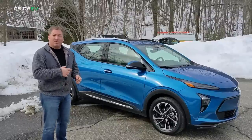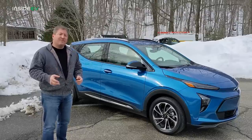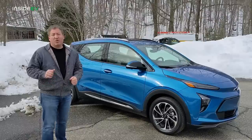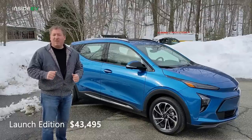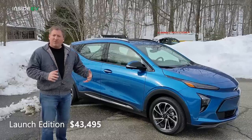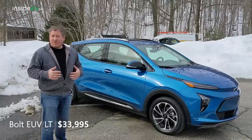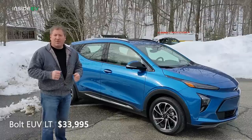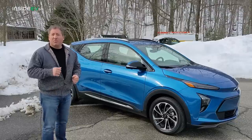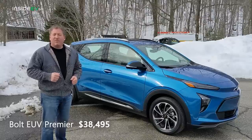The Bolt EUV is offered in three different trims, although one is just for the launch, called the Launch Edition, available for $43,495. Moving forward, there will be two versions of the Bolt EUV: the LT, with a starting MSRP of $33,995, and the Bolt EUV Premier, which begins pricing at $38,495.